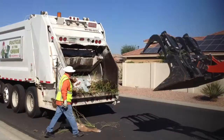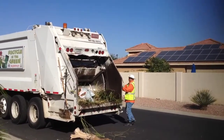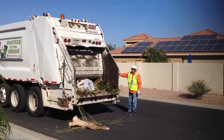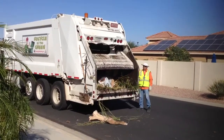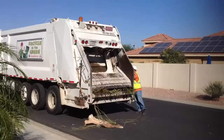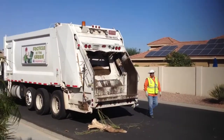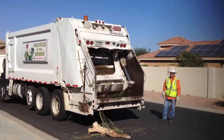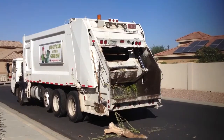And he pushed it down further. And now, the other gentleman is going to... oh! See how that works. And that closes up. And it's just like your truck — it's compacting it.